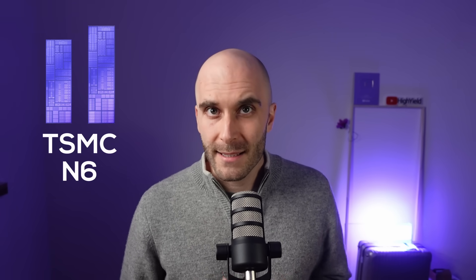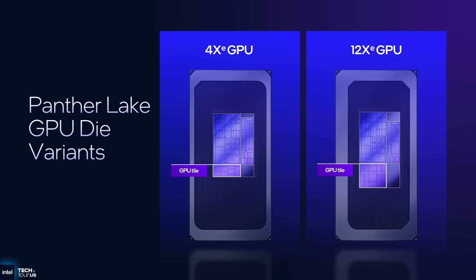No matter if you buy a Pantelake with the small or the large compute tile, there will always be 18A silicon on your chip. The platform controller tile is always produced by TSMC — both variants fabricated using N6, a pretty cheap and high-yielding node. The GPU tile is more interesting: the small GPU tile is produced in Intel 3, while the large GPU tile uses TSMC's N3E.